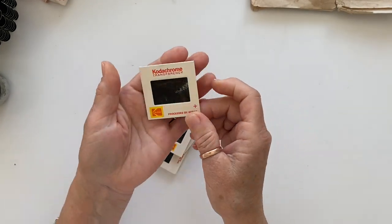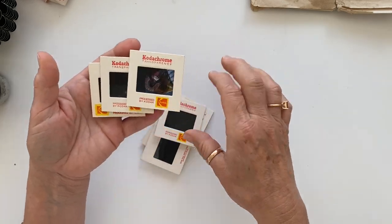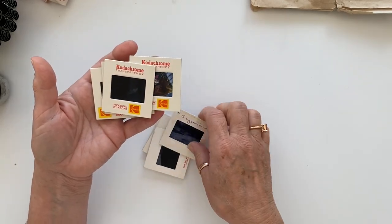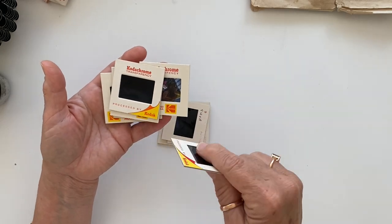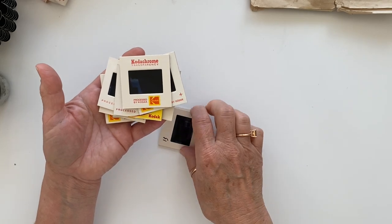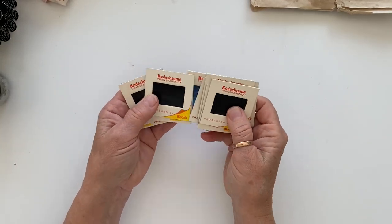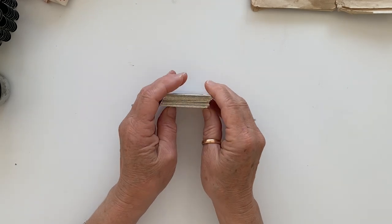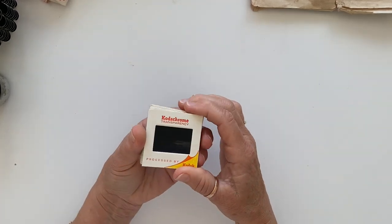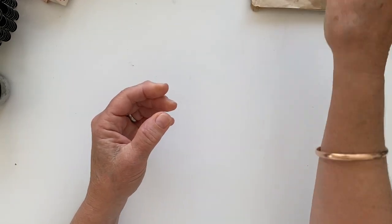I had no idea how much she charged me for those because I took everything up to the front. One of the things I did want to get was these Kodachrome slides — they had a big box of them, and I only grabbed ten. They've all still got their slides in them, which you can remove. If you watched my last video you'll see me decorating some of these, and I really loved doing it, so now I've got ten more to play with.